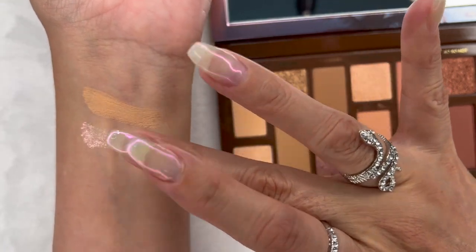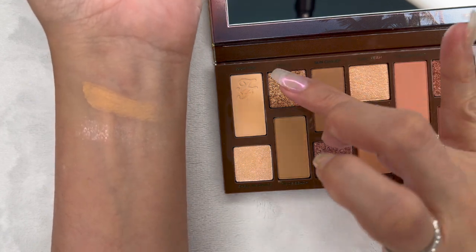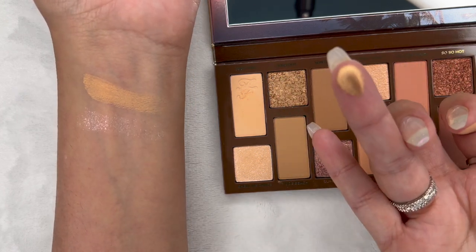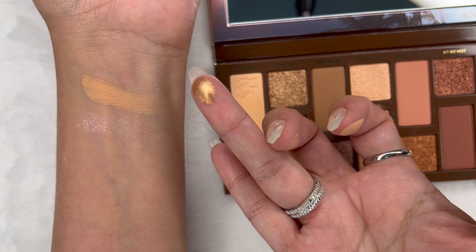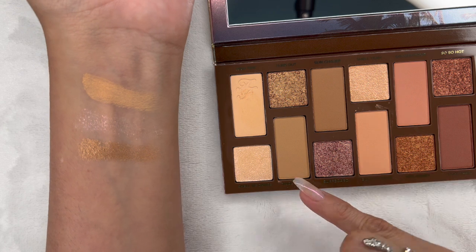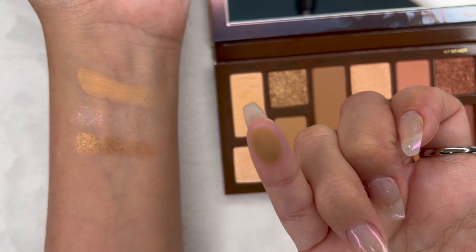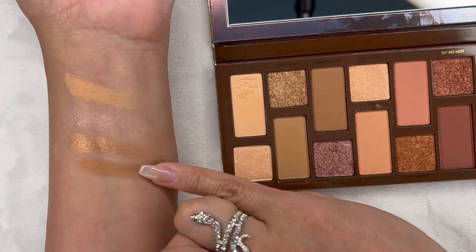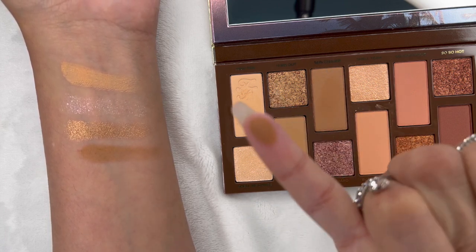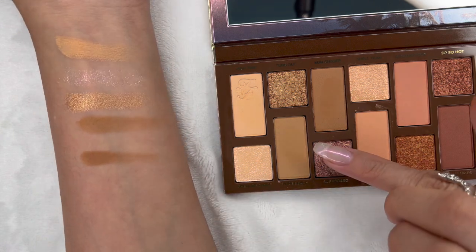I did notice that the consistency and pigmentation aren't quite there on Shell We Dance. The next color is called Sun's Out and it's a beautiful bronze metallic color. Following that is Nude Beach, a light brown matte — the mattes are a little powdery. Then Sun Chaser, another matte, followed by Surf Board which is a shimmery color — I do like the shimmery colors in this palette.